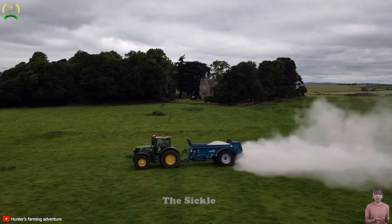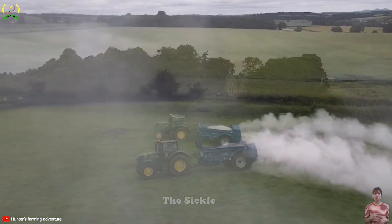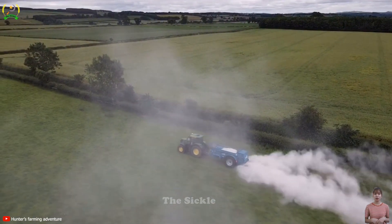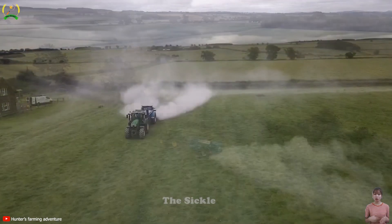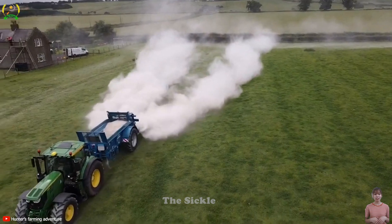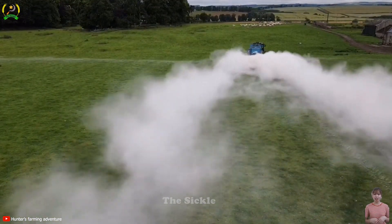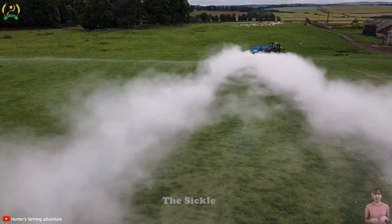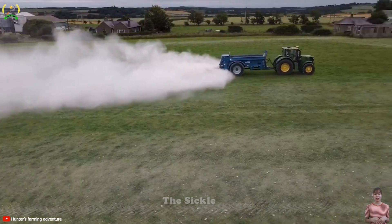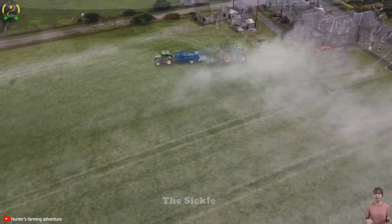Lime Spreader is a specialized agricultural equipment used to distribute lime or soil amendments in fields or farmland. Lime is often used to adjust soil pH, increase nutrient availability, and improve soil structure. The machine uses a rotating disc mechanism to evenly distribute lime over a large area when being pulled by a tractor. Pneumatic Lime Spreader uses compressed air to push lime granules for precise and even distribution. These machines play a vital role in maintaining crop resilience and enhancing agricultural productivity.